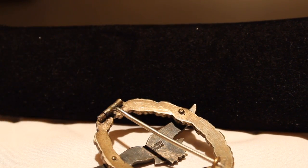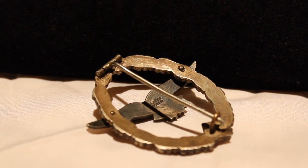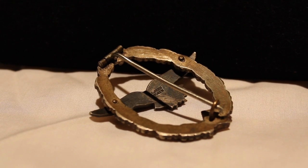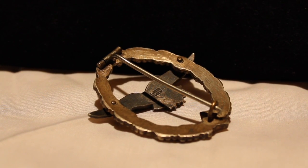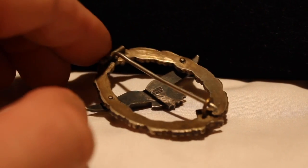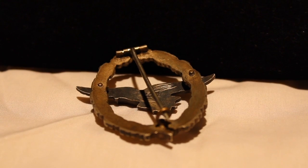You can see the C.E. Yonker maker's mark on the back of the eagle. You see that barrel hinge commonly encountered in C.E. Yonker badges, as well as that wire catch there.